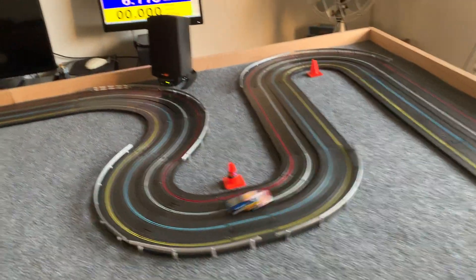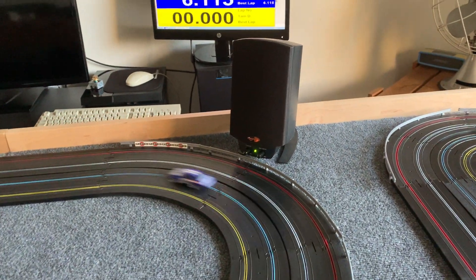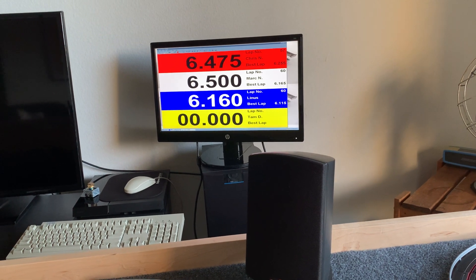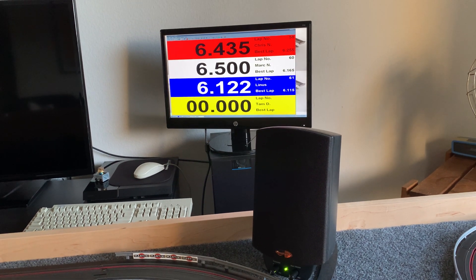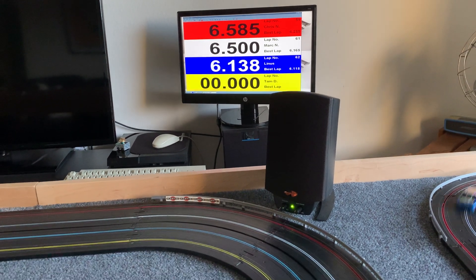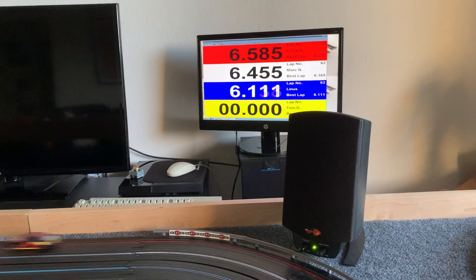You can hear the lap timing and lap counting going on. The timing system is off of the hoslotcarracing.com website. It was developed by Greg Braun, and I believe it's called Laptimer 2000. And that's running on — are you ready for this? — a Windows 98 IBM computer. I'll have to give you a shot of that.